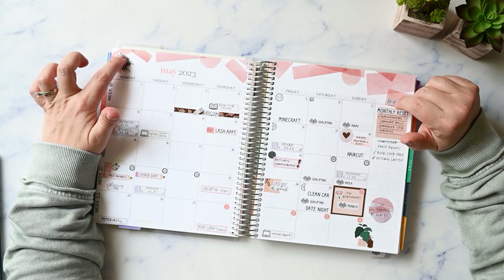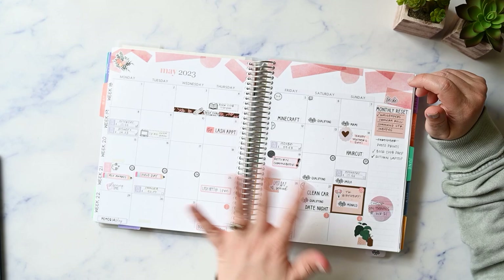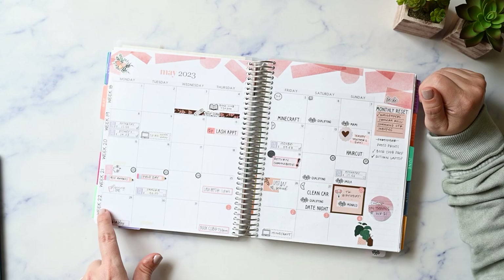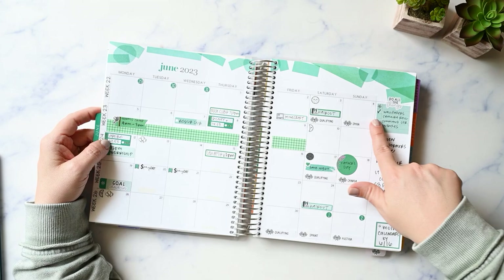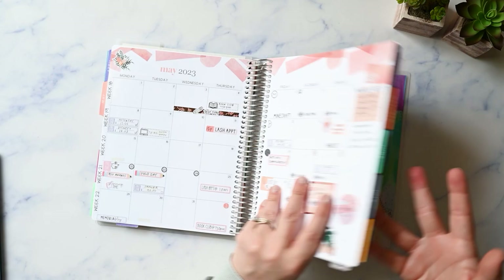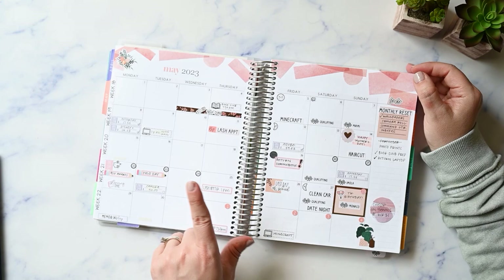I use the Erin Condren monthly designer sticker book to decorate — both edition seven and edition eight interchangeably. I have Planner Kate week number stickers down the side. I buy two sets because, for example, week 22 straddles both the May and June spreads, so I need two of that sticker. I keep the extra sheet of non-straddling ones in the back and use them each week as I plan.